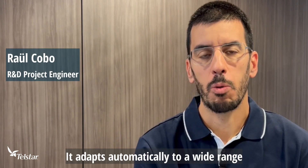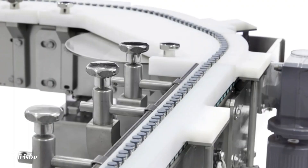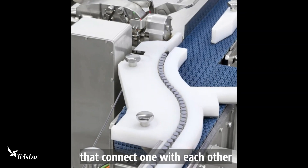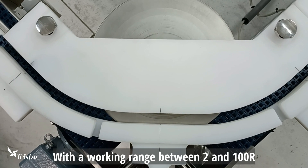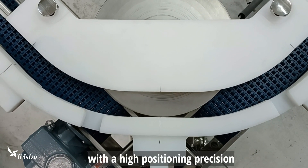It adapts automatically to a wide range of vial sizes with a simple recipe selection. The Smart Format is made up of different modules that connect with each other to form a vial transportation line. With a working range between 2 and 100R, the system performs with high precision.